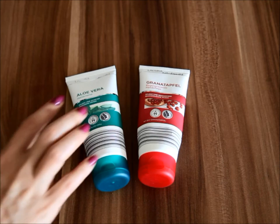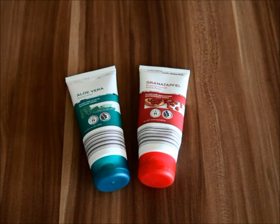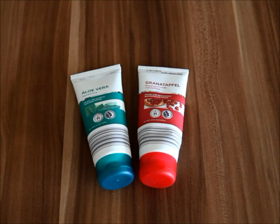As you can see, one has aloe vera and the other has pomegranate. I purchased both of these hand creams about six months ago at my local Aldi grocery shop. The full price was two euros, but I got them on sale for just one euro each. Each tube contains 100 milliliters of product, which comes out to 3.4 ounces of hand cream.